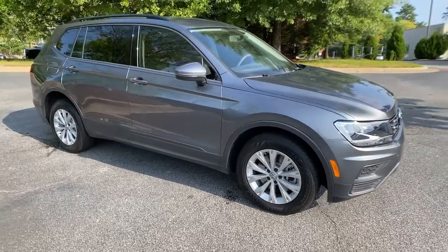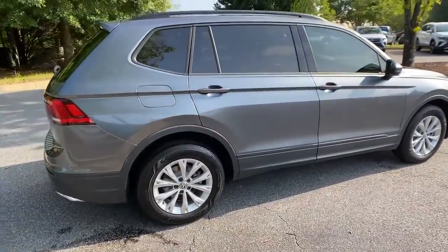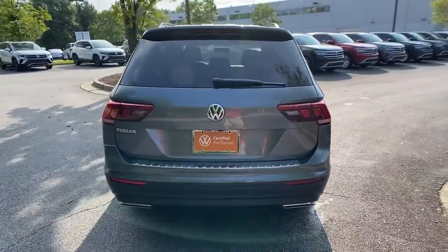Your next car could be the 2019 Volkswagen Tiguan. With less than 15,000 miles on the odometer, this vehicle provides excellent value.